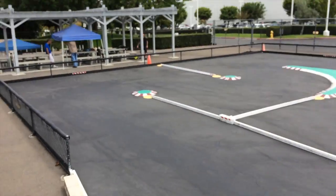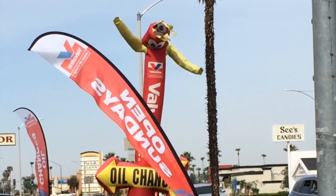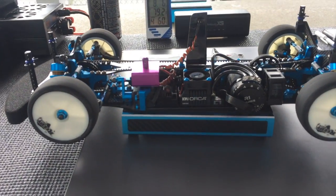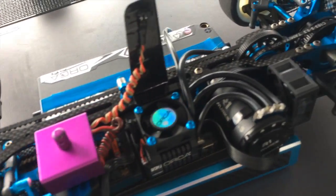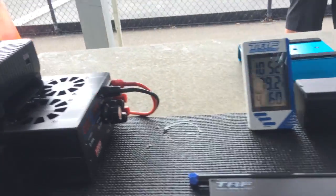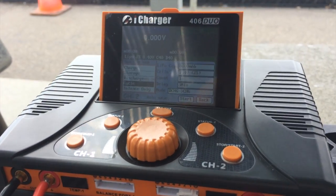We spent the day at Tamiya USA testing with a professional driver, Rod Canary. This test is not for those who like to race modified — those motors are way too fast. For those at 13.5, 17.5, or spec motors, where every volt matters, this test is going to make you faster.